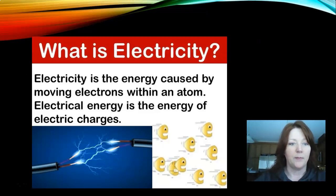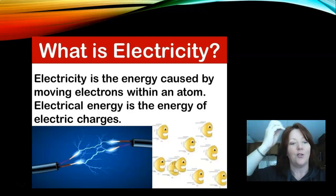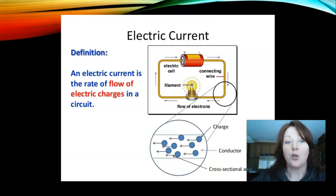So what is electricity? Electricity is the energy caused by moving electrons within an atom. Electrical energy is the energy of electric charges. Electrical current is the rate of flow of electrical charges in a circuit. Showing an electrical circuit, you have an electrical cell with a connecting wire and a flow of electrons — as an example, a light bulb — and then it comes back to the electric cell. The charge is the little blue circles, the conductor is the wire that it moves along, and the arrows show the flow. The way those charges flow through the wire is considered the electrical current.